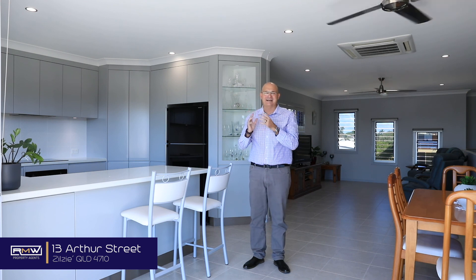I can see the ocean, I can hear the ocean, and the layout of the house works really well if you've got an extended family staying with you, or you've got those kids that just don't want to leave home.